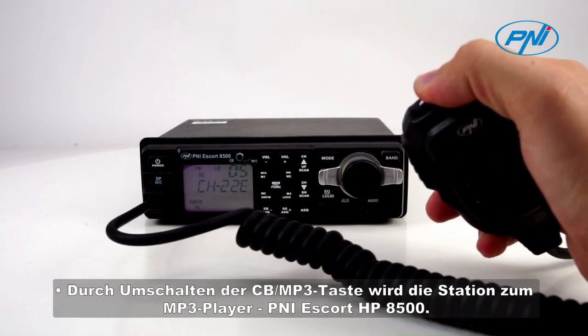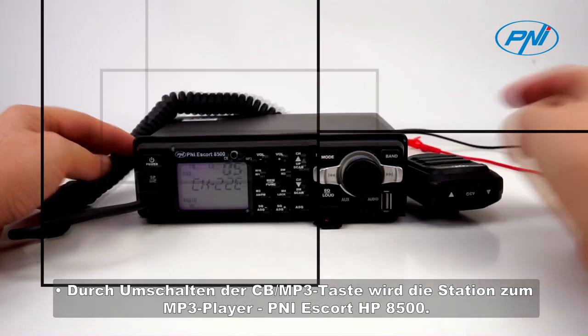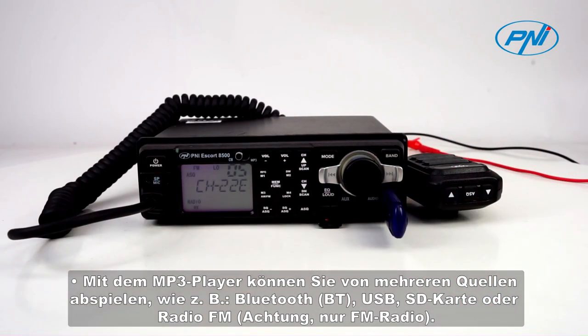the station becomes an MP3 player — the Penny Escort HP 8500. As an MP3 player, you can play from several sources such as Bluetooth, USB, SD card, or Radio FM.